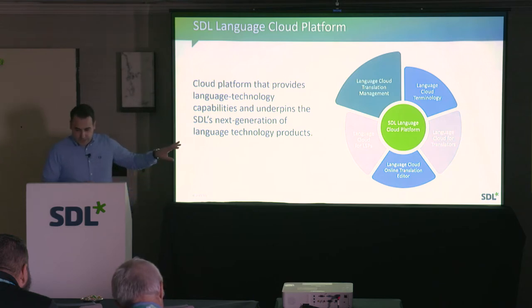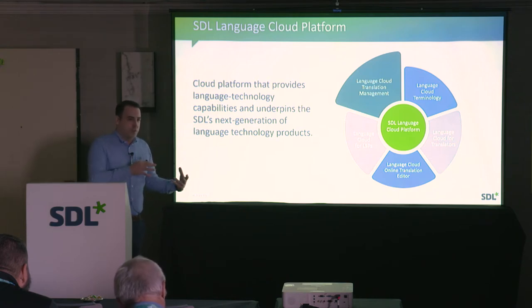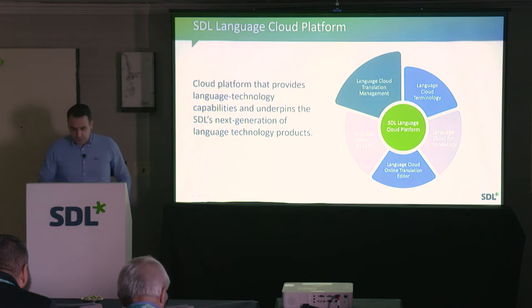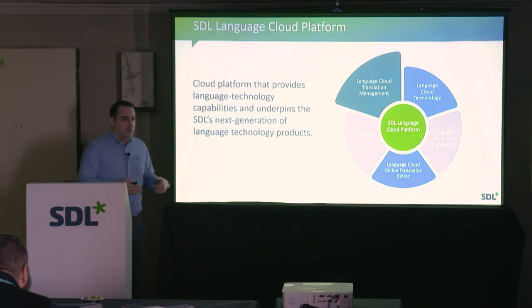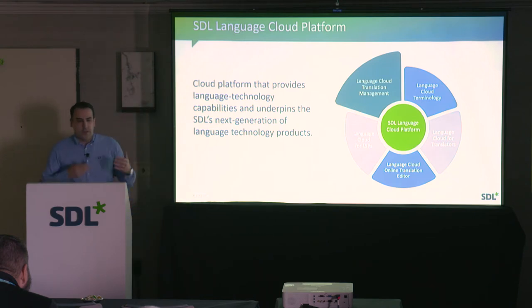The key point is to think of Language Cloud as a platform that allows us to bundle capabilities into certain business offerings and package them in various ways. This is significantly different from how we built products in the past, where basically it was a monolithic application that we either hosted for you or you deployed on-premise, and all the functionality was just there.